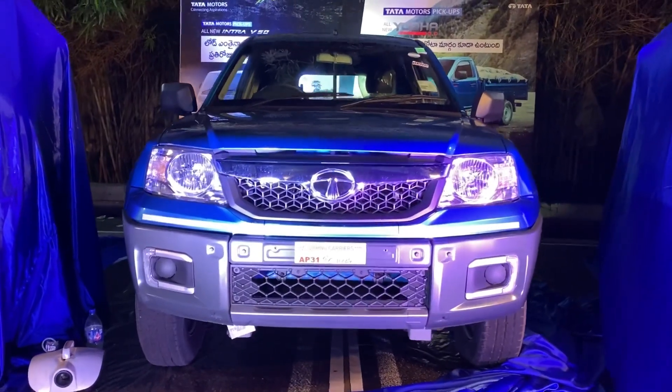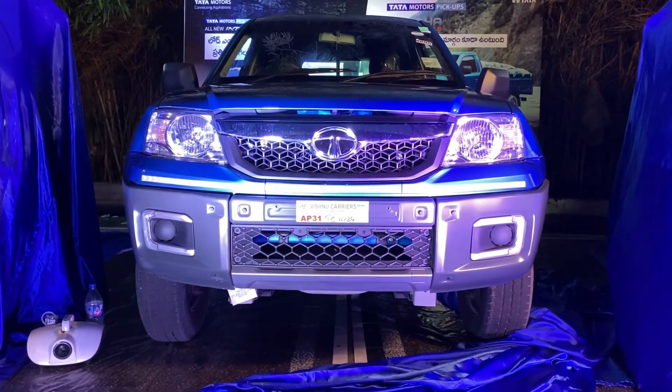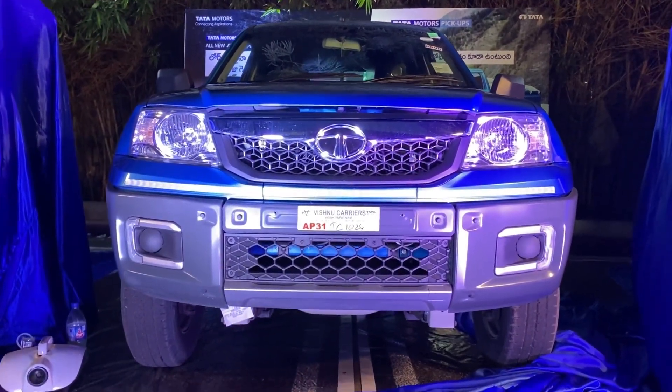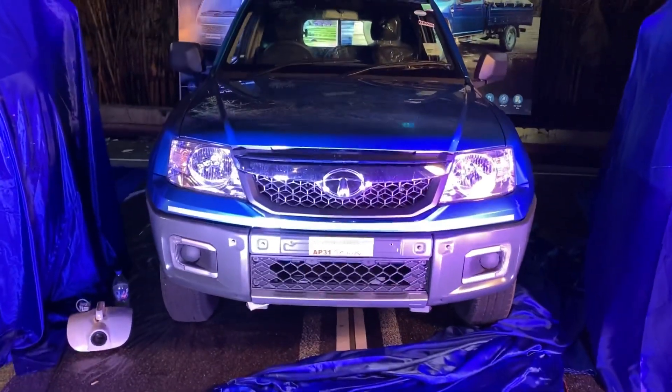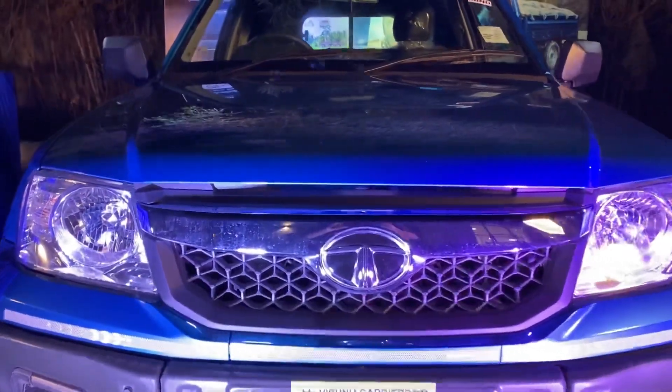Now let's look at the exterior. In the updated 2.0, there is a 3-piece metal bumper, which increases the ruggedness and toughness. Looking at the truck construction and chassis, we can see the reinforced materials. The 3-piece metal bumper adds significant structural value.